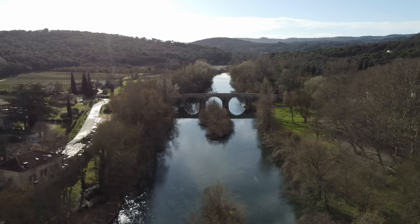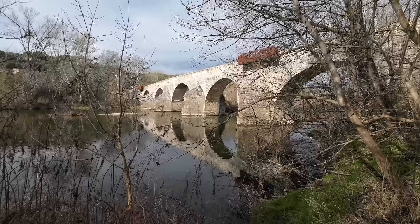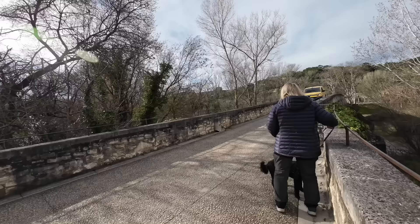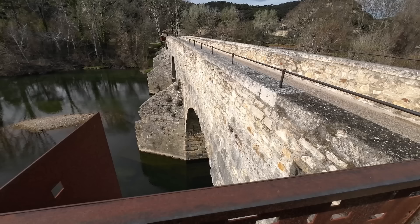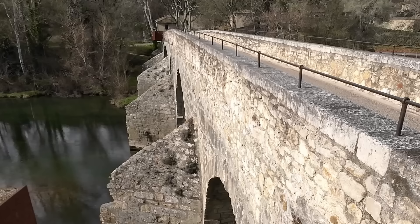To get to the village of La Roque, we need to cross the river Sez over the Charles Martell Bridge, which was completed in the 16th century. It's traffic light controlled for cars, and for pedestrians there are two balconies where you can get out of the way if a car comes. That proves to be easier said than done — there's Tricia down there. Oh dear, a car's coming. Run!